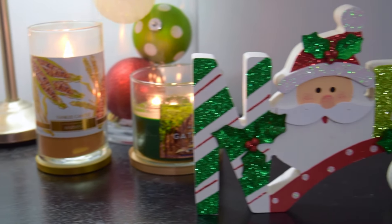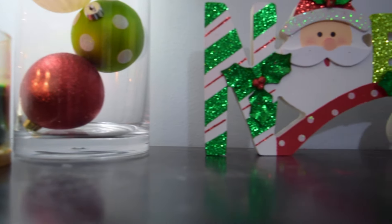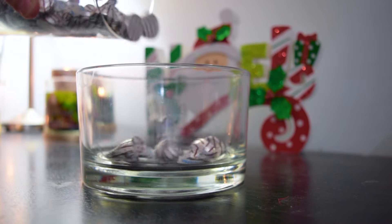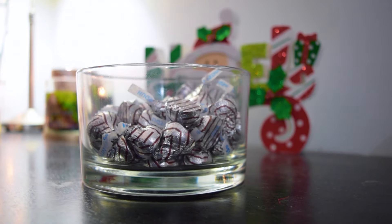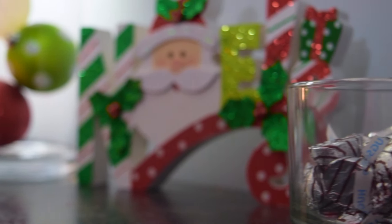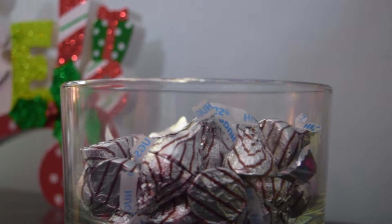And then I just put my little Noelle sign on my desk. Every year I also put out a little candy bowl filled with Christmas candy — it's so good and all of your guests will love it too.